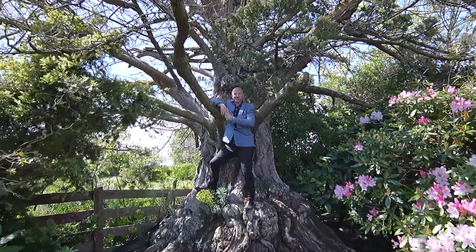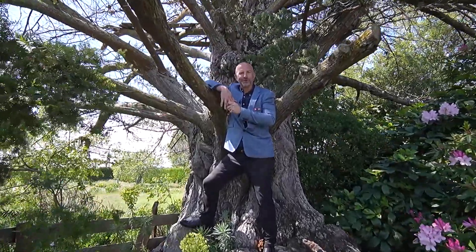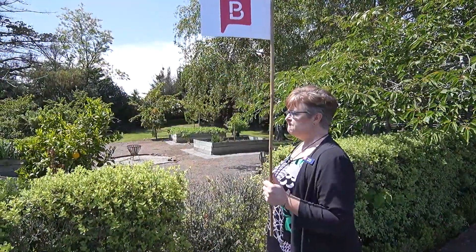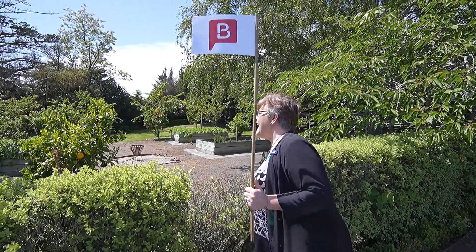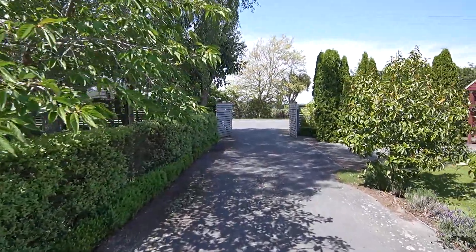Thanks for watching. We look forward to seeing you here at 64 Waikuku Beach Road, Waikuku. Diane — well, thank you so much for coming on this tour with us today. That's all we've got time for. Please make your way safely out the automatic gates. Diane, where are you? You're gonna make us late, Diane!